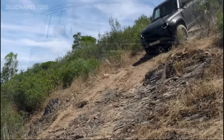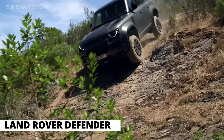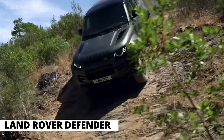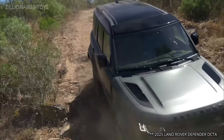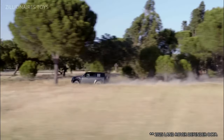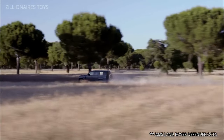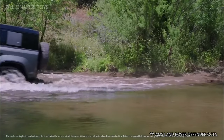For a long time, the Land Rover Defender was the go-to vehicle for adventure enthusiasts, prioritizing capability over luxury. However, things have changed. Today's Defender series still conquers the world's most remote trails, but now features a unibody design for added comfort and an interior adorned with luxurious touches.